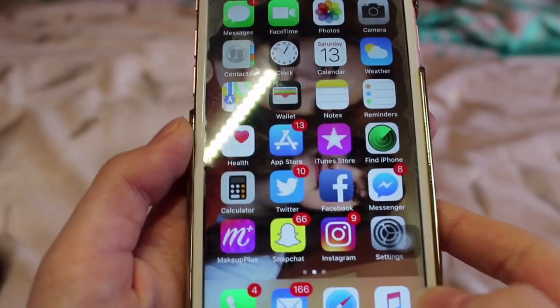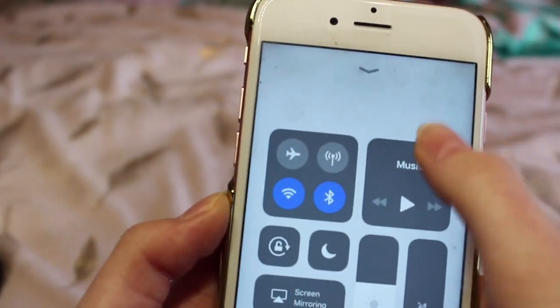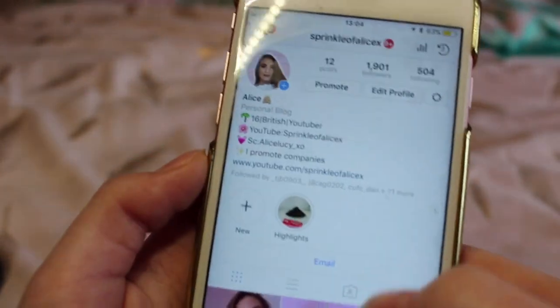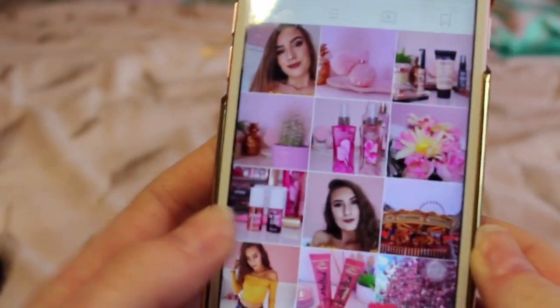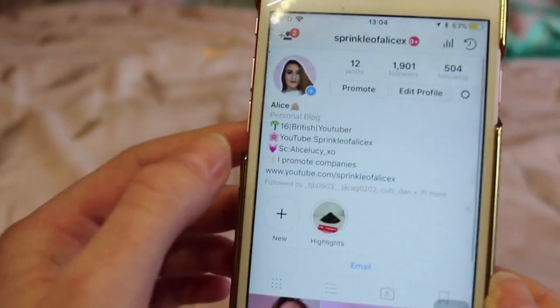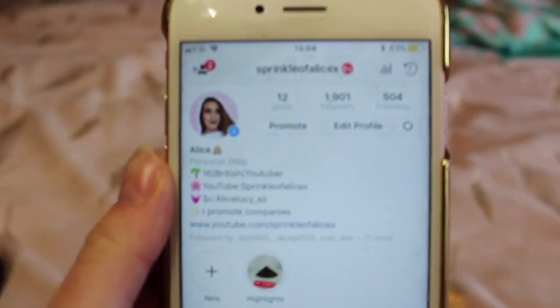Also on my home page I've got Instagram, which I use a lot. I'll just take it off airplane mode. This is my Instagram — there are some YouTubers on here. Here is my Instagram theme. To be honest I love my theme at the moment, I feel like it's kind of really pinky and really nice, just the way I like it.